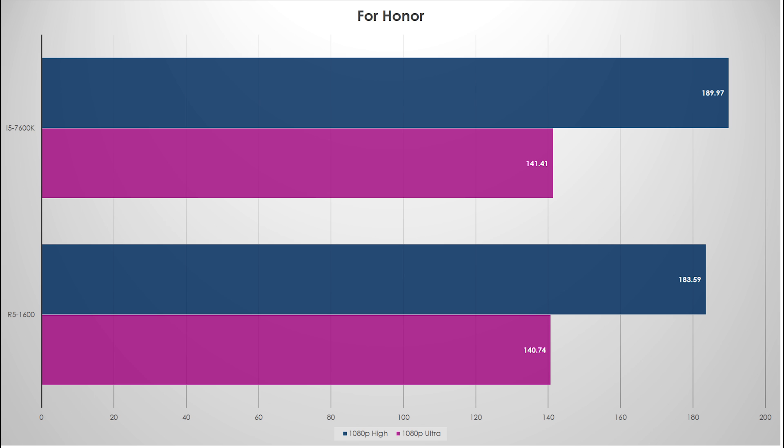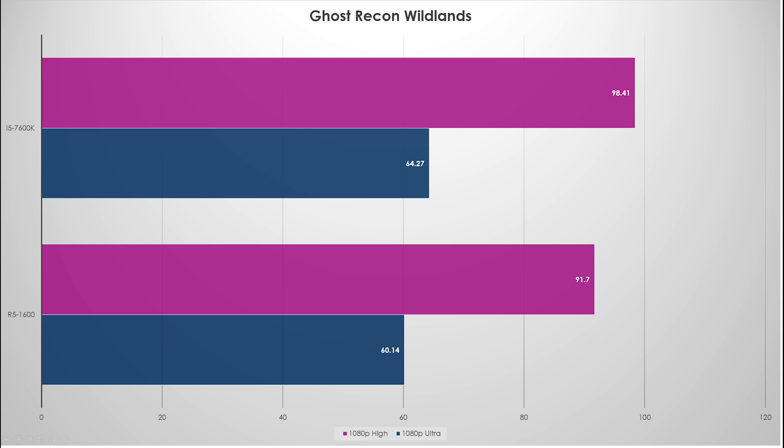Let's go ahead and take a look at Ghost Recon Wildlands — there are some interesting things that popped up there. Another win for the Kaby Lake chip: on high settings, right around 10%; on ultra settings, right around 6 or 7%. That didn't surprise me either, just due to the raw clock speed of the Kaby Lake system being 800 megahertz faster versus our previous setup, which was about 500 to 600 megahertz faster.